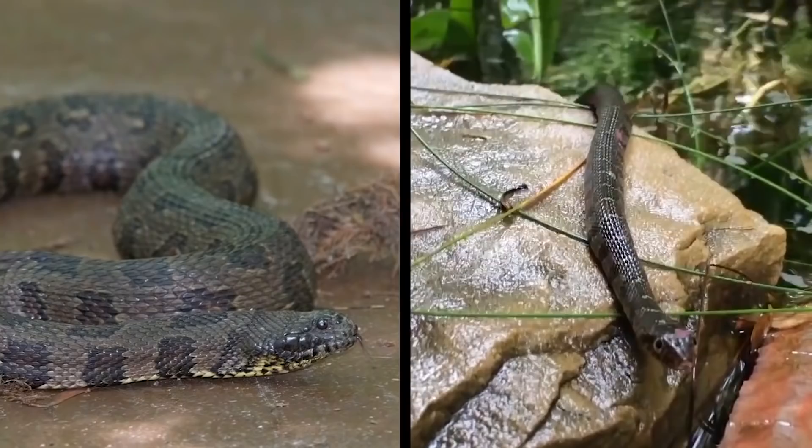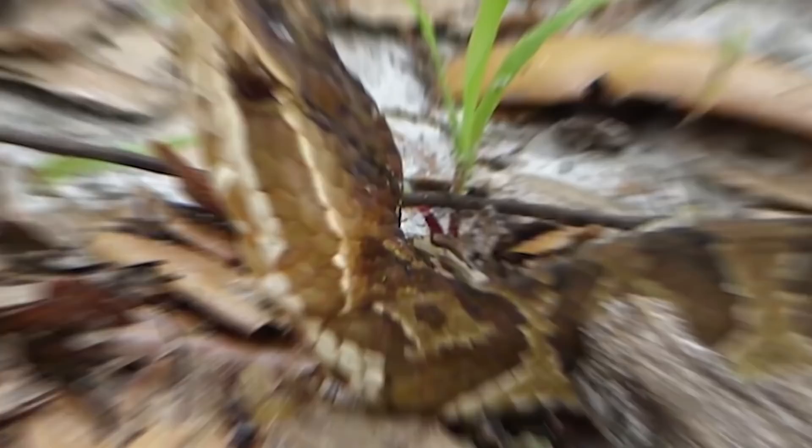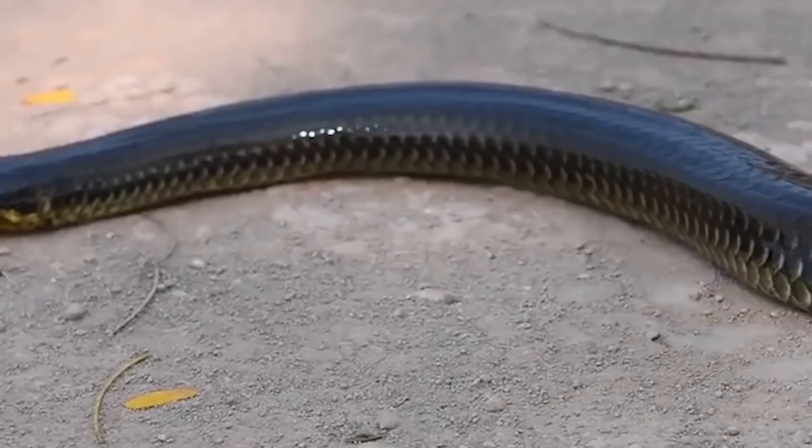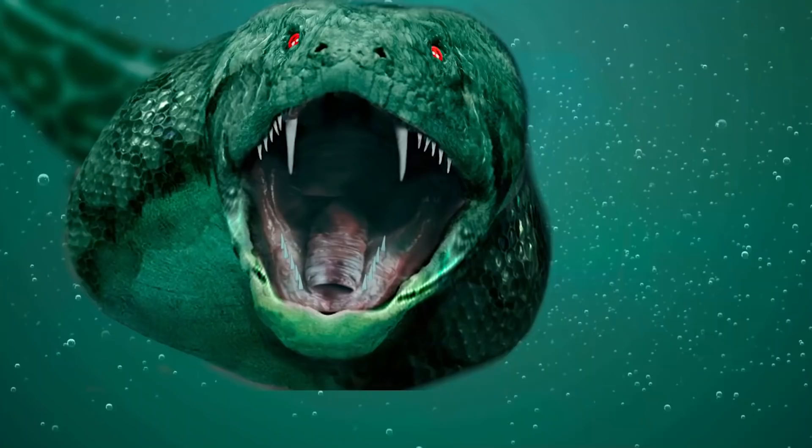To tell water snakes apart from cottonmouths or water moccasins, a person should pay attention to a specimen's head and neck. Water moccasins tend to have blocky, heavy heads and thick, stocky bodies for their length. They also tend to have a more distinct neck. Harmless water snakes, on the other hand, have a narrower, rounder head, a longer, more slender body and a less distinctive neck. Moreover, water snakes lack heat-sensitive pits on their faces, which water moccasins do have. Above all, people are simply urged to use common sense — if you are unsure, it is best to leave snakes alone and not risk getting them confused.